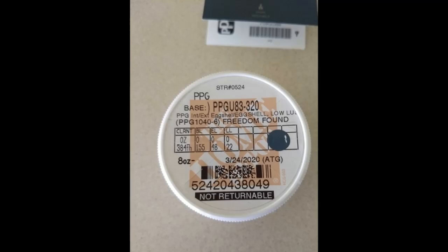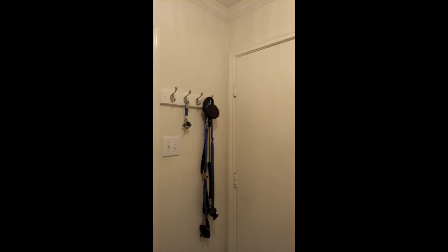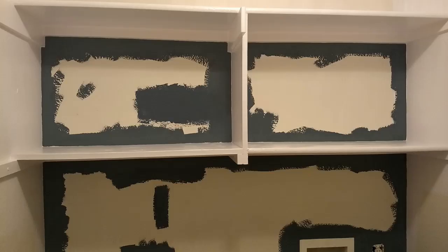We decided to do one accent wall for a pop of color. Glidden's Freedom Found is what we decided on, and since we only had one wall and it was less than a hundred square feet, we knew that a one-quart can would cover our wall. For that crisp, clean look, we decided on pure white to highly contrast this darker color we're using on the accent wall.